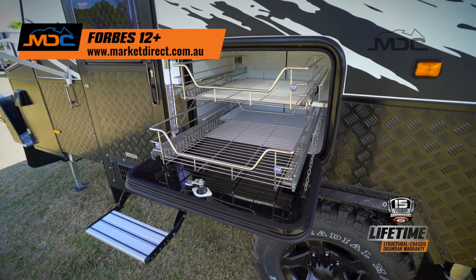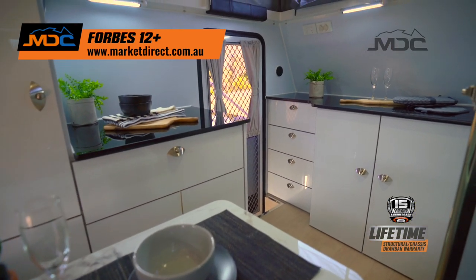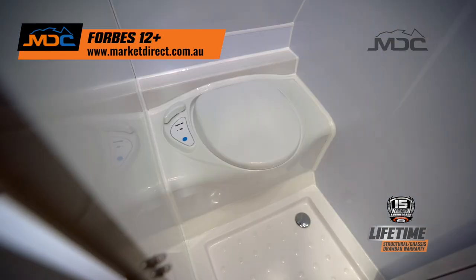Slide-out kitchen, two pantry storages, an electric awning, annex, internal and external storage, diesel heating, inverter, solar charging and more make the Forbes 12+ your off-grid weapon of choice.